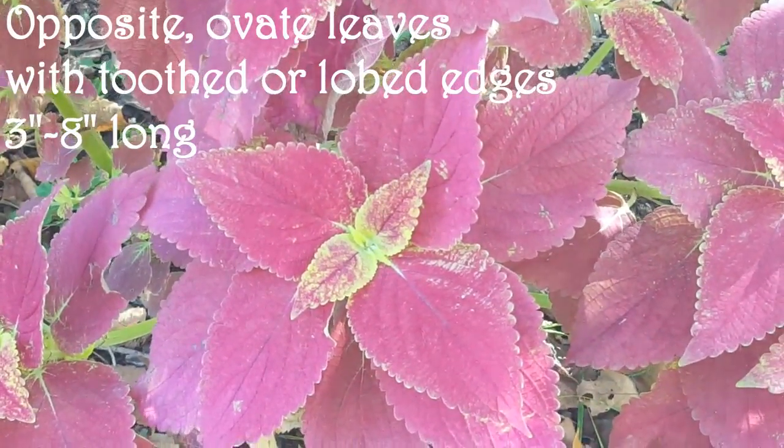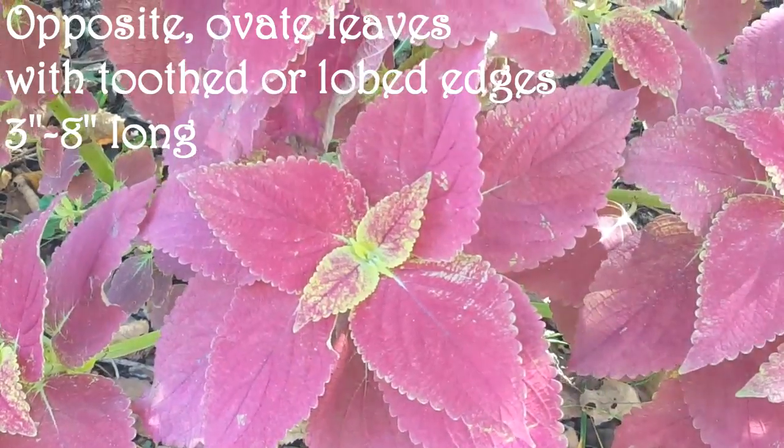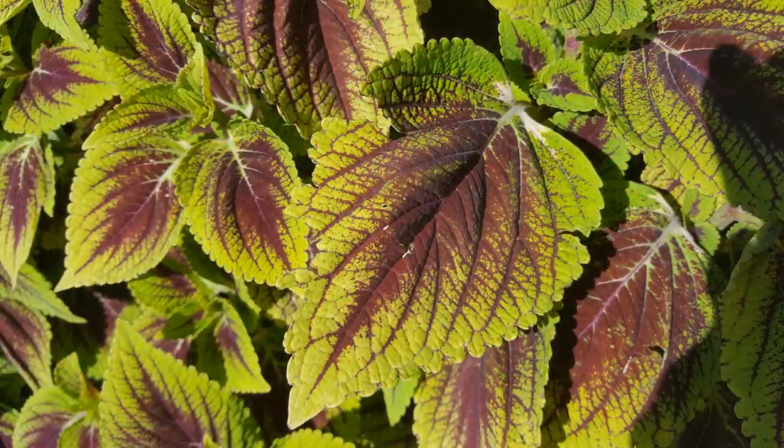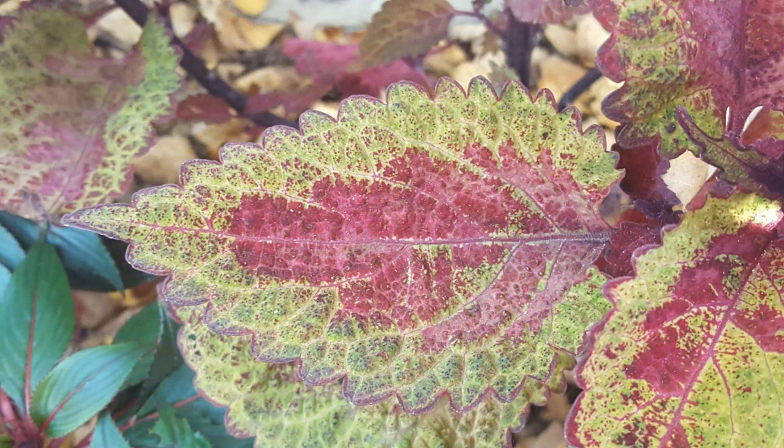Coleus boasts opposite, ovate leaves that are 3 to 8 inches long and have toothed or lobed edges. Due to constant hybridization, leaf coloring can be an almost infinite combination of colors, excluding true blue.